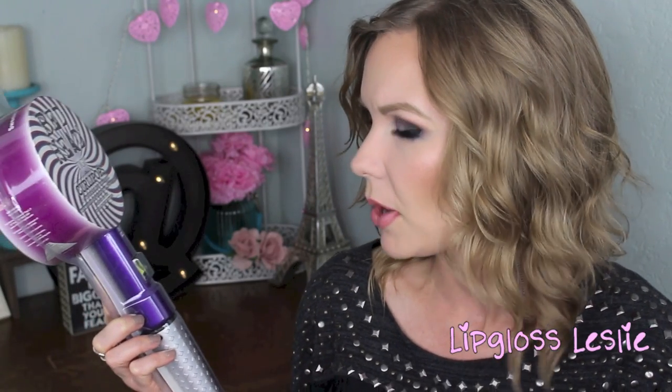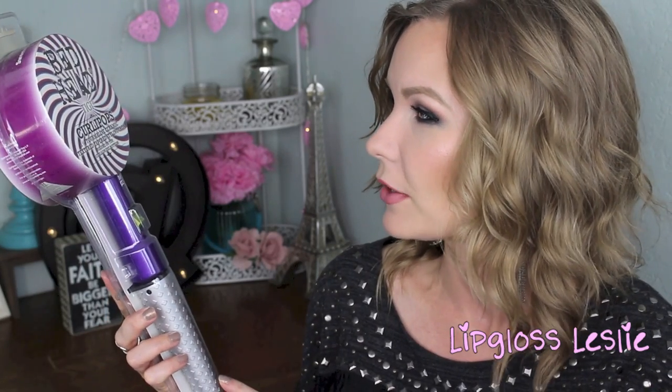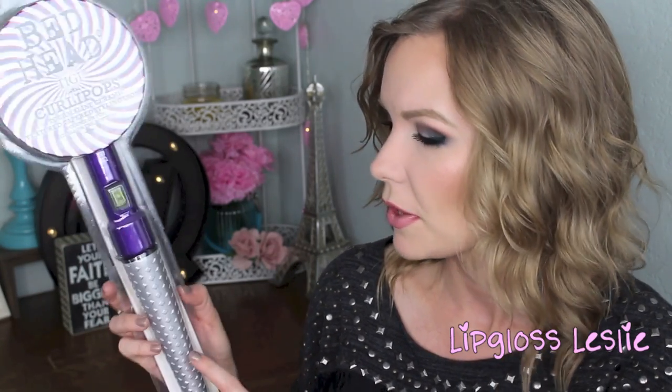Starting with the Black Friday stuff, I placed an Ulta order because they had some really good deals going on, and I'm really excited about the stuff I got. First I got the Bedhead by TG Curly Pops. This is a one and a quarter tourmaline ceramic textured tapered styling iron — volume on top, curls on the bottom. So I'm going to see how this works.